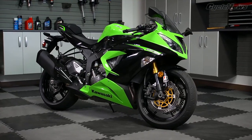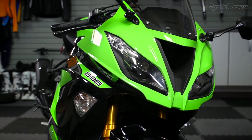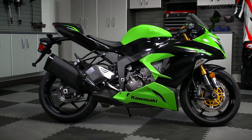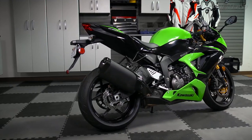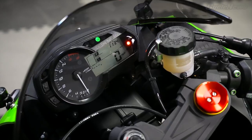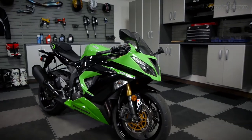No other brand has won more Moto USA Super Sports Shootouts than Kawasaki with its Ninja ZX-6R. This year, Kawasaki further alienates the competition by upping the displacement of its inline-four engine to 636cc's. In addition, it also sources updated suspension hardware, monoblock-style front brake calipers, and traction control. Will this be the year Kawasaki reclaimed Super Sports supremacy?